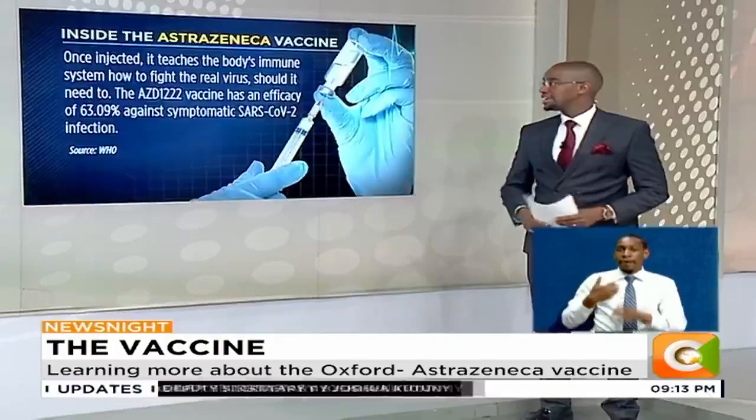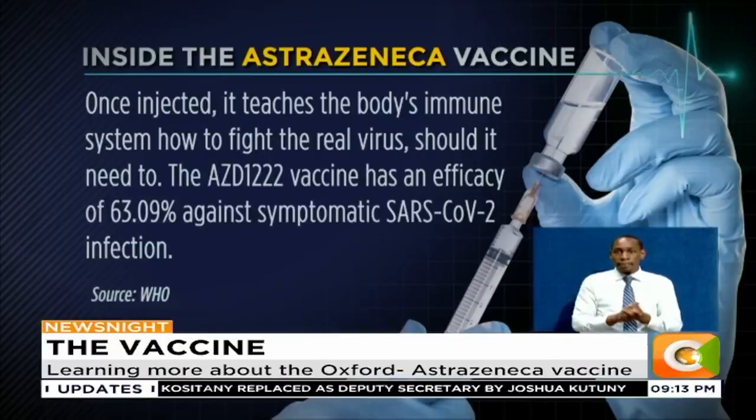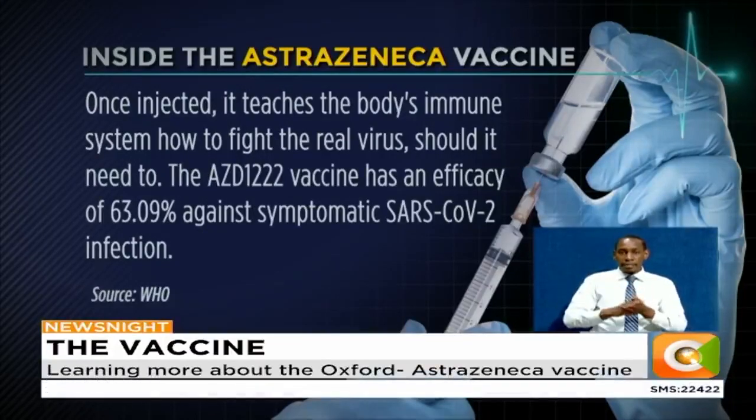On the next slide, we'll tell you that once it's injected, it teaches your body's immune system how to fight the real virus in case you encounter it. The AZD1222 vaccine has an efficacy of 63.09% against symptomatic SARS-CoV-2 infection.